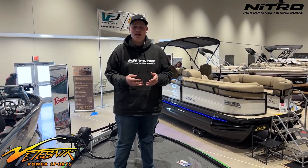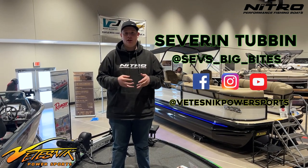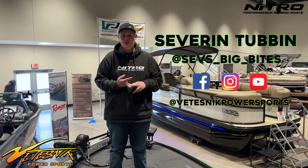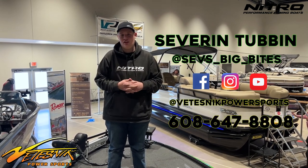I'm super excited to be a sponsored angler by Vitesnik Powersports this year. I'm going to be fishing the Great Lakes series and BFL tournaments with Major League Fishing. If you guys need anything at all — boat accessories or if you need a new boat — contact Vitesnik Powersports. They're super awesome and it's a great family.